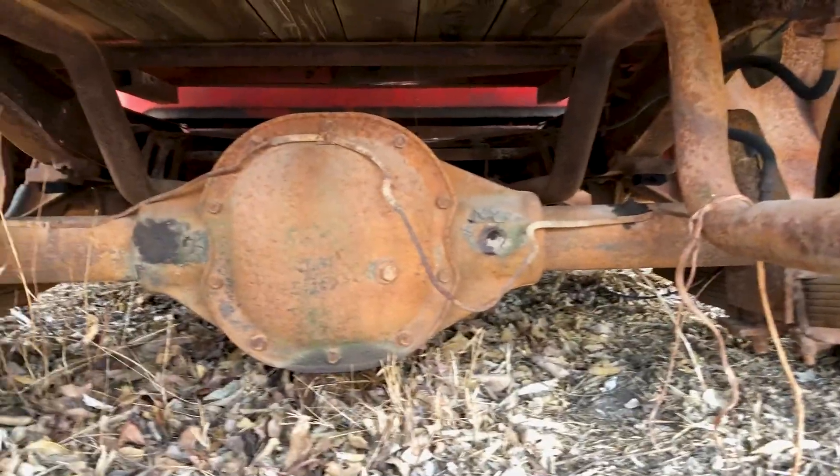The hood trim was removed and it was later filled with Bondo. As that Bondo broke out, it started leaking into the engine bay, and without an air cleaner on the engine, water got in the carburetor and locked the engine. The original six-cylinder engine has been swapped to a V8.